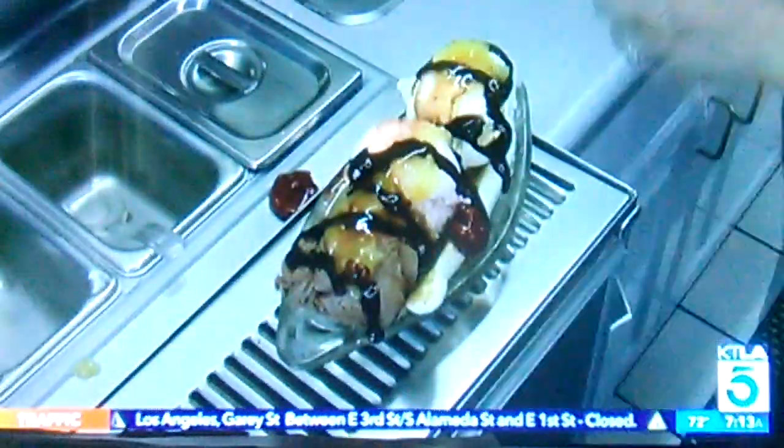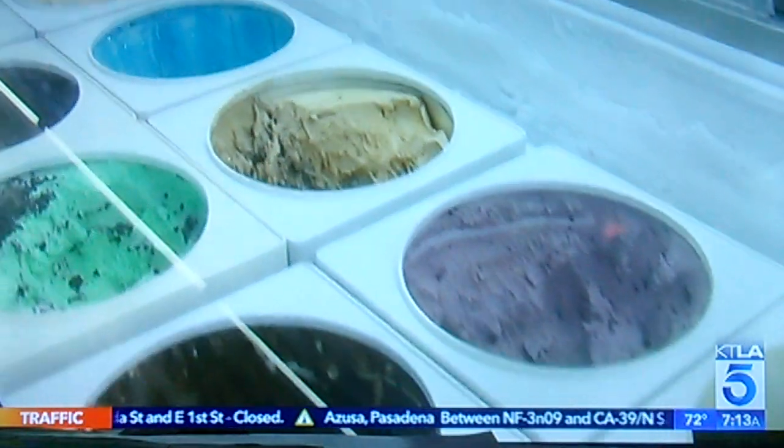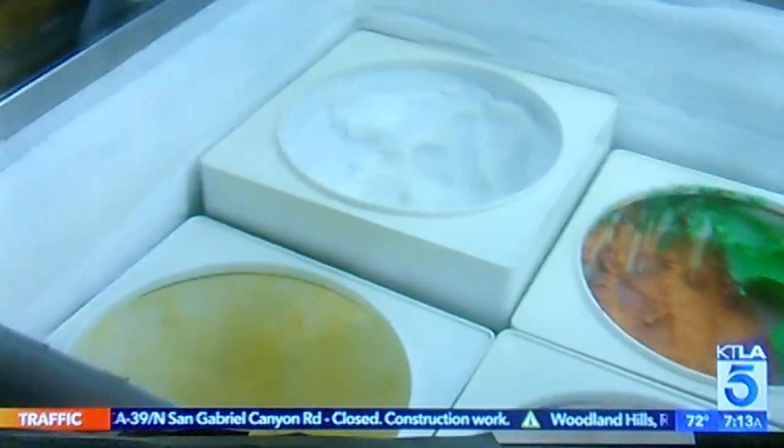The ice cream here is the best you can buy. Scoops come fresh from Lappert's — the tropical flavors made in Hawaii, others in San Francisco. The other brand being served, Fossilman's, is handmade here in Alhambra.